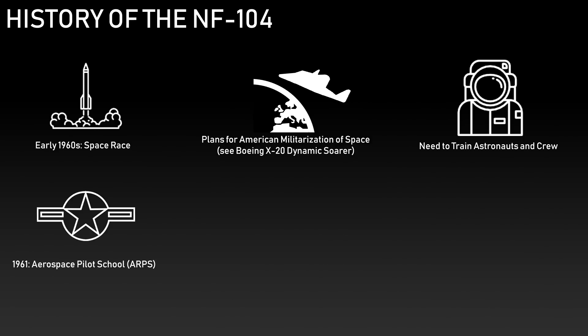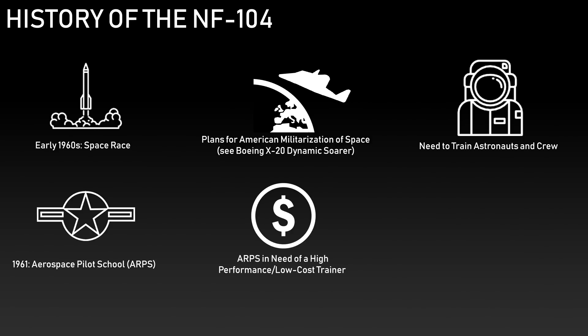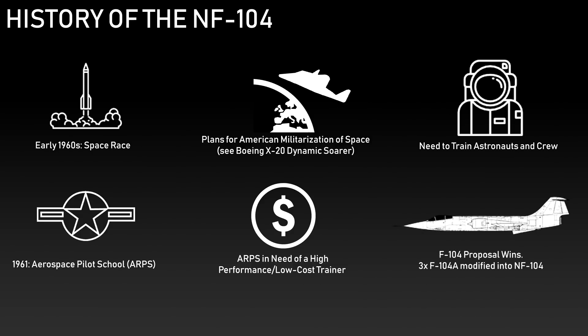An additional 8-month advanced space research course was set up. One problem was that the school wanted an affordable trainer aircraft. North American proposed a two-seat version of the X-15, but the ARPS favored a proposal by Lockheed, which suggested a rocket-assisted F-104 with the advantage of taking off on its own, unlike the X-15 which needed a mothership. Given that the school already had many Starfighters and the F-104's flight characteristics resemble a low-lift, high-drag re-entry spacecraft, the Starfighter was chosen and the NF-104 program was born.